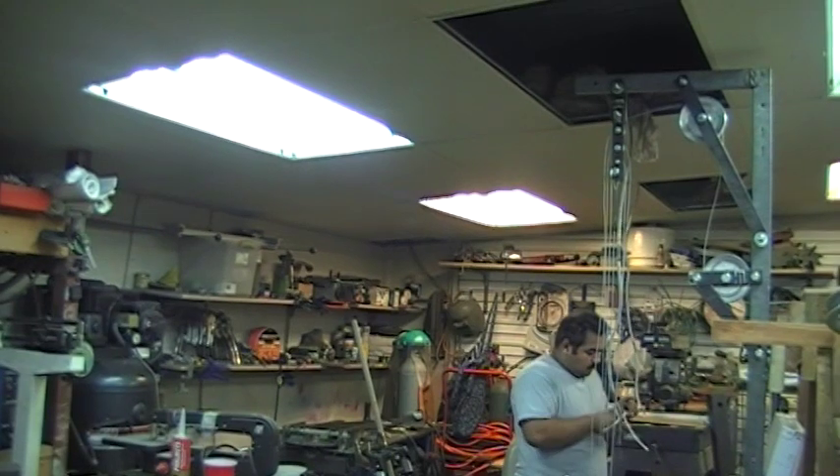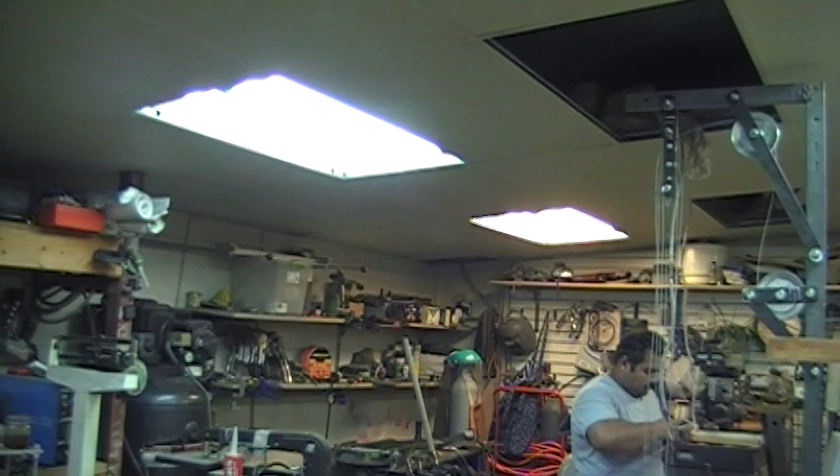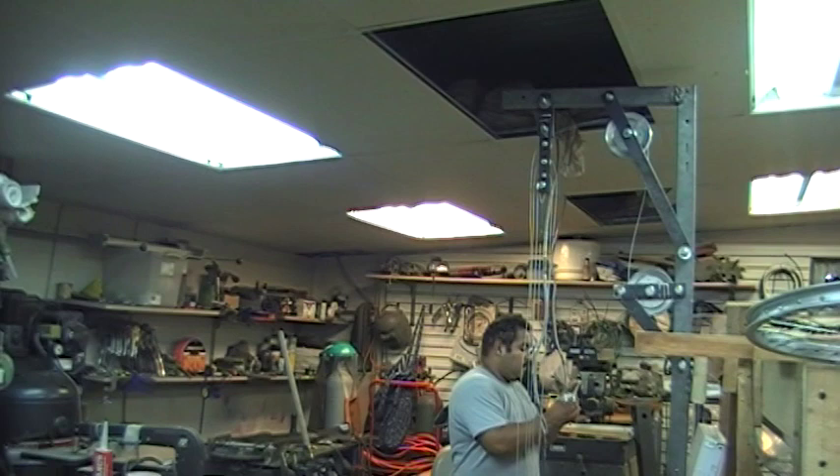Hello folks, fellow YouTubers and friends. Just thought I'd make a really, really short video showing what we're doing in my shop. I'm getting older, my eyesight's fading a little bit. My shop is roughly 580 some square feet, a little under 600.